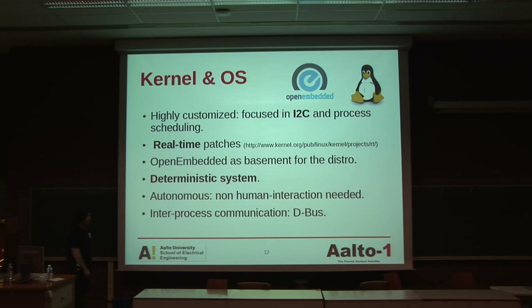The kernel is going to be highly customized and really thin. It is going to be focused on I2C, and it is going to be focused on process scheduling with different priorities — as other real-time operating systems, maybe 300 to 0 levels. It is going to use the real-time patches. The idea is to use OpenEmbedded as a base for the distro. Why not create our own distro? Because we are doing a satellite. We have enough problems already, so we don't want to create our own distribution.